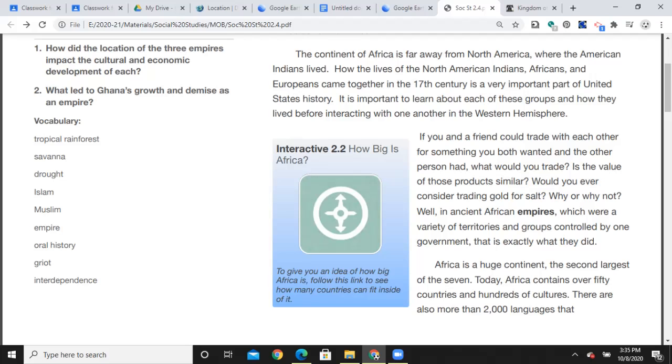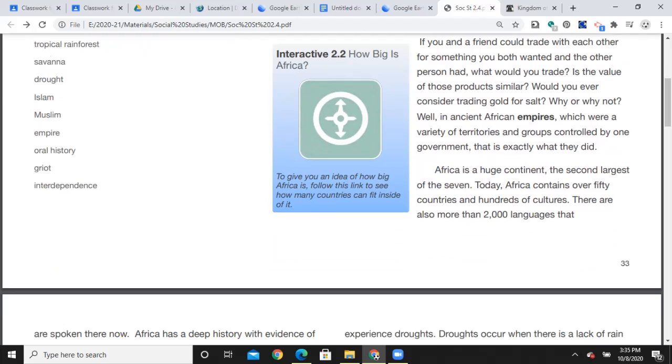Is the value of those products similar? Would you ever consider trading gold for salt, and why or why not? In ancient African empires — which were a variety of territories and groups controlled by one government — that is exactly what they did. Key detail: they traded gold for salt, yes, the kind of salt that preserves and flavors food. You should be asking yourself: why would you trade gold for salt? Remember, these are centuries ago when there was no refrigerator in your kitchen, no ice box or chest freezer — you needed to preserve the food.